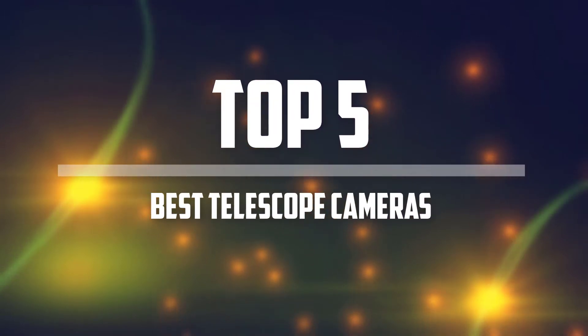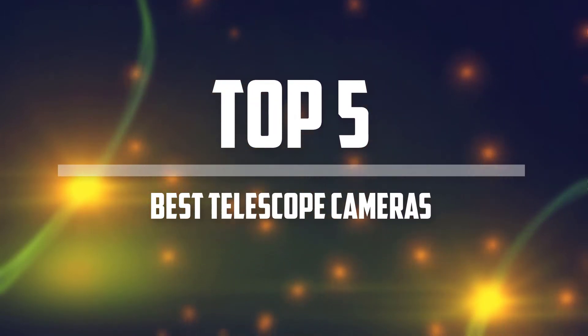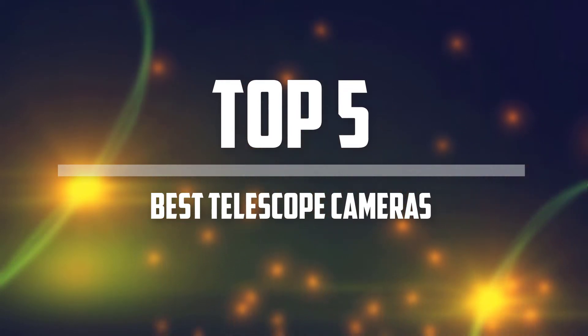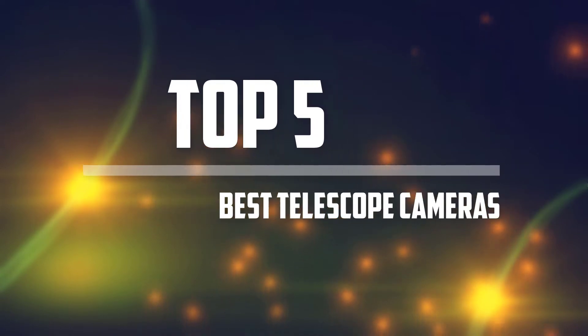Hello everyone, welcome back to the Tech Mart. In this video we are going to check out the top 5 best telescope cameras in 2018. Okay so let's get started with the list.